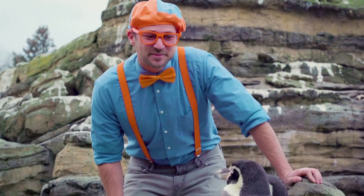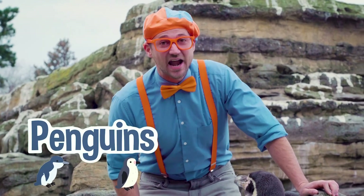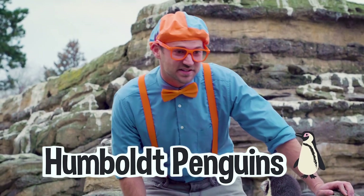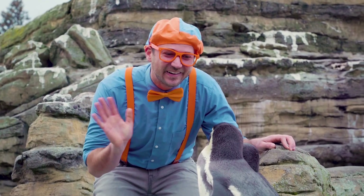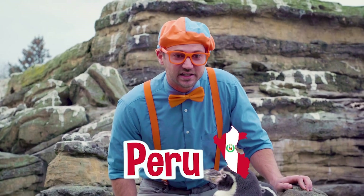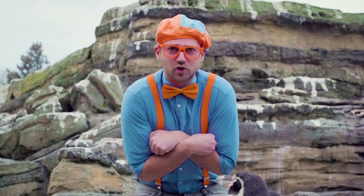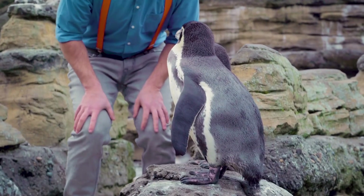Look at these animals — these are penguins, and they're actually Humboldt penguins. They are so cute! These penguins' native land is Peru and northern Chile. That doesn't sound like a cold place — those countries are actually really warm, so these penguins live basically in the desert.